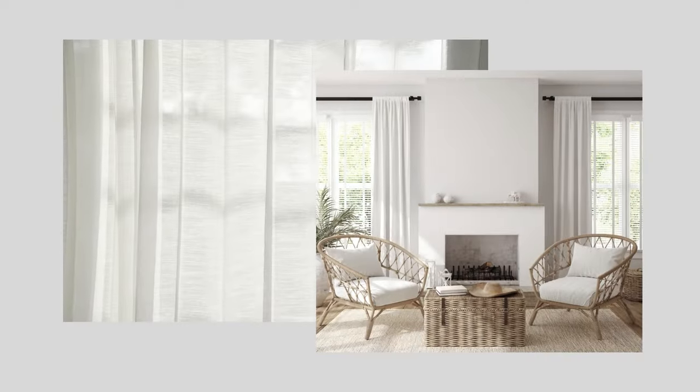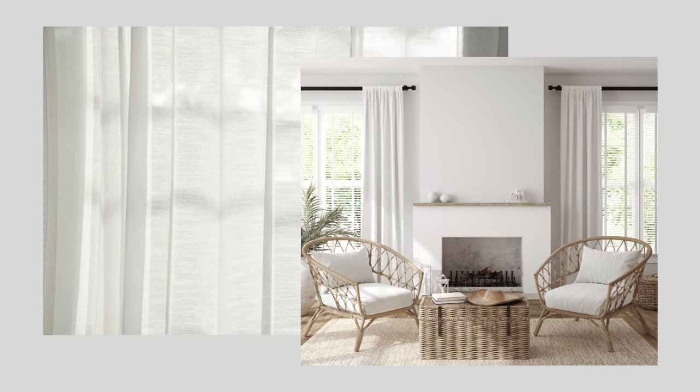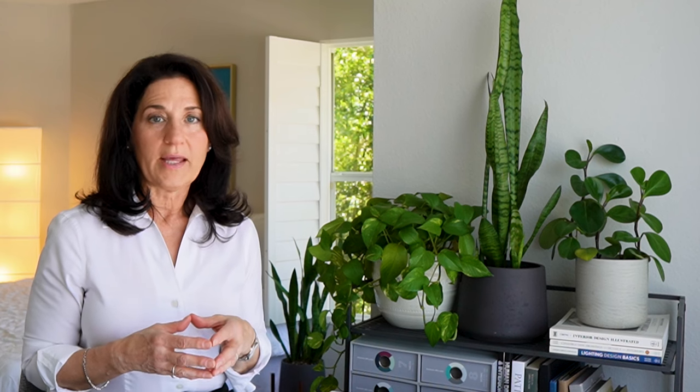Natural light can really help a room appear larger during the day, so take advantage of this and any views you might have with lighter window treatments. For the evening, use layered light around the space and not just in the center of the room, which will leave the walls dark and make the room feel claustrophobic.